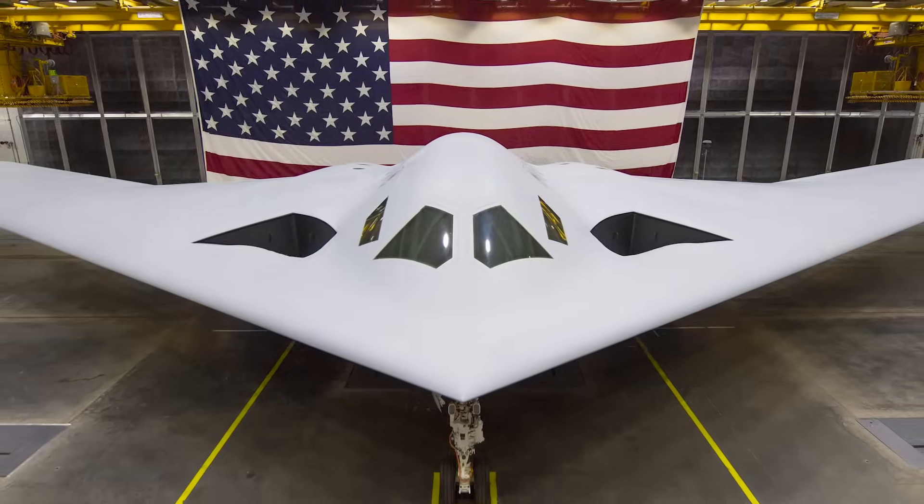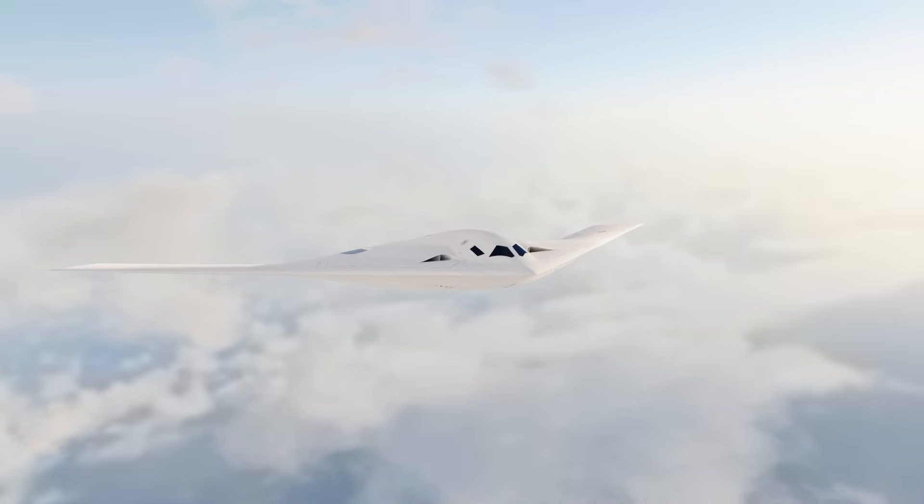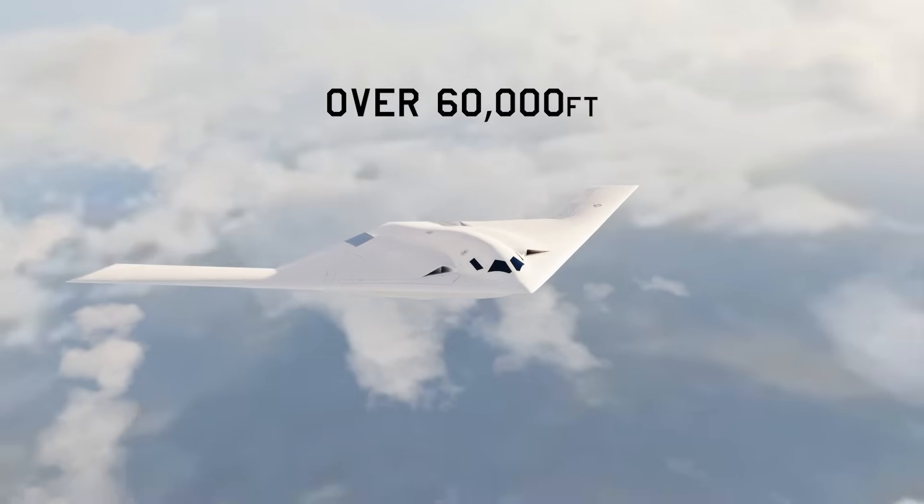However, based on these photos, that does not appear to be the case for the B-21. This means that the Raider should fly at much higher altitudes, likely well over 60,000 feet.